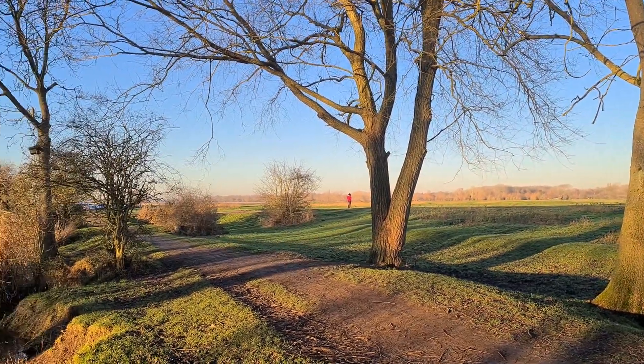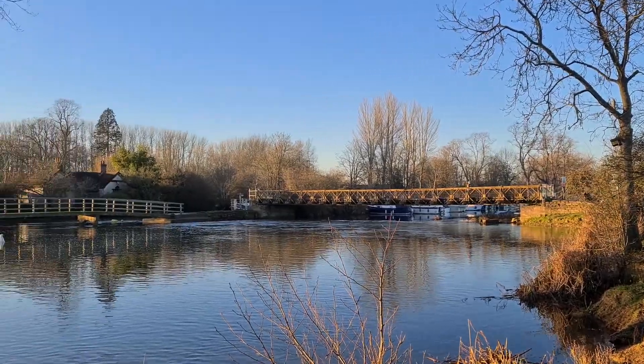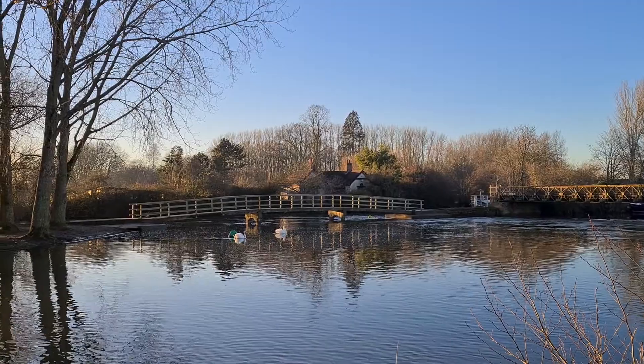As we pan around, we can look at the banks of the River Thames, flowing for 215 miles down to London — the longest river within England.